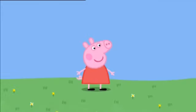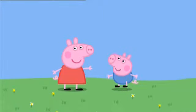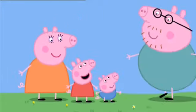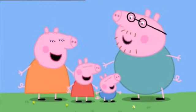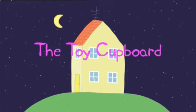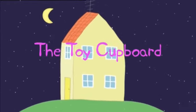I'm Peppa Pig. This is my little brother George. This is Mummy Pig. And this is Daddy Pig. Peppa Pig: The Toy Cupboard.